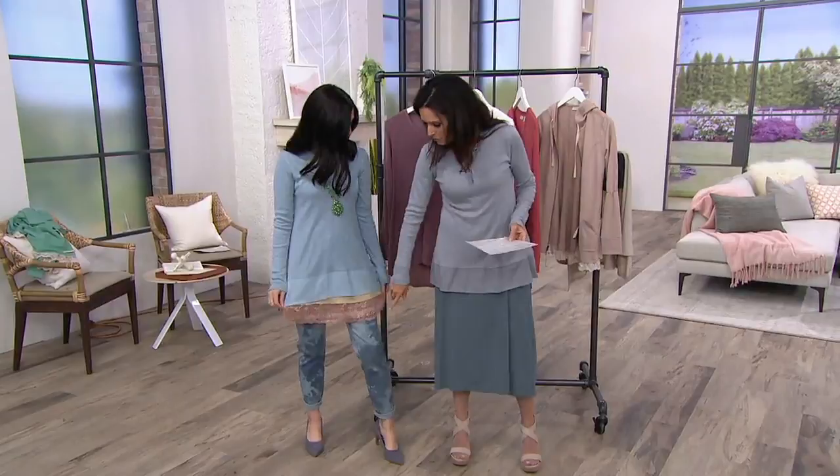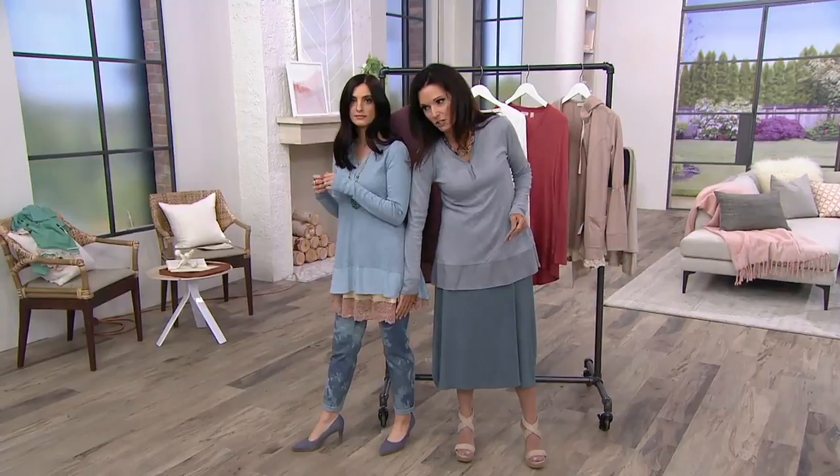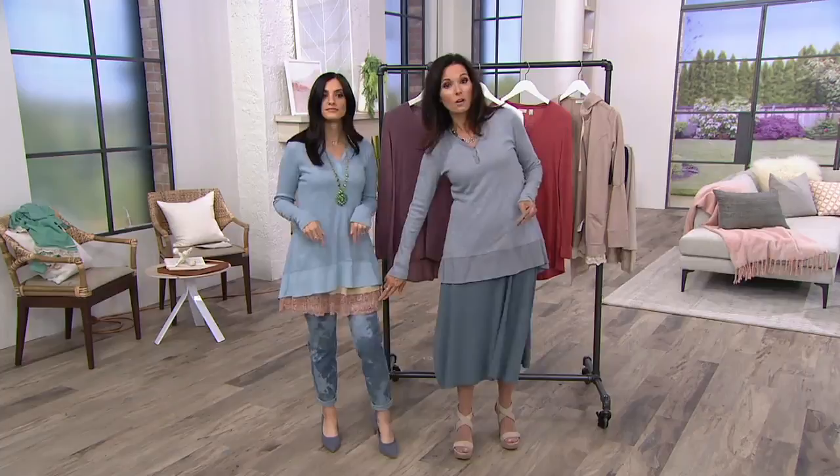Hey Scott, do we have the item number for these jeans? I think they were in our show, but we're not going to be able to do a full presentation on these jeans. They're available in petite as well as regular sizes, but they are available.